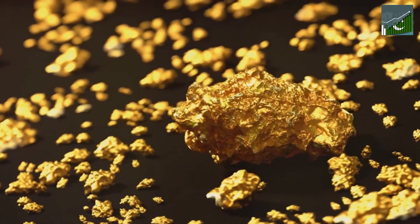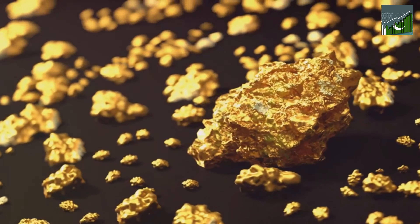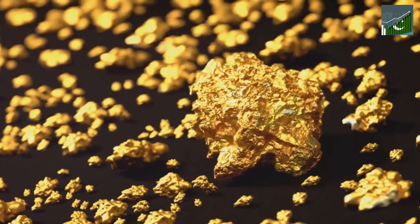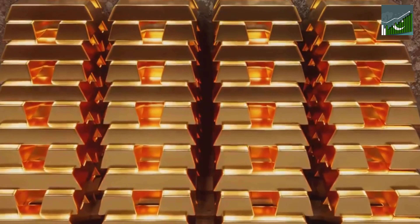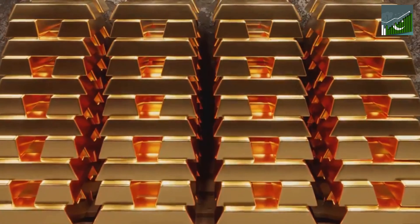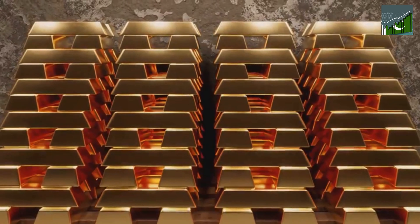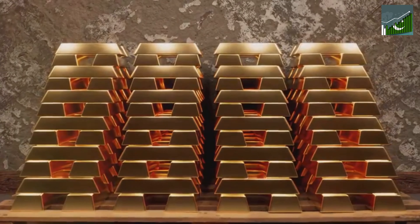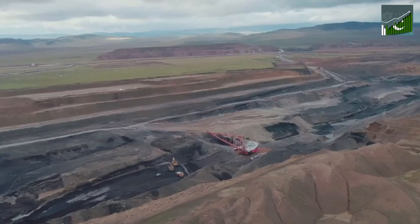Well, prepare to be amazed. The Reko Diq Mine is estimated to hold approximately 5.9 billion tons of ore. This isn't just any ore — it's gold and copper-rich ore, with an impressive grading of 0.41% copper and 41.5 million ounces of gold. This vast expanse of wealth promises to keep giving, with a mining life of at least 40 years. This treasure chest is far from empty.